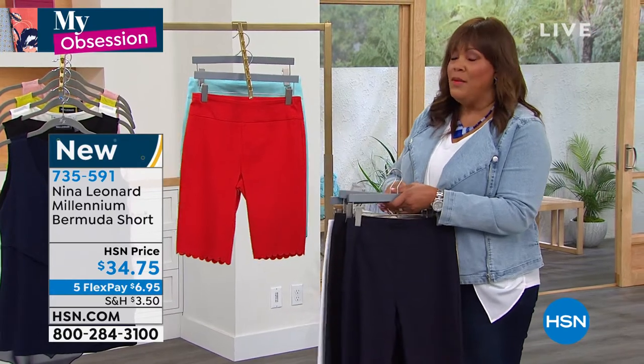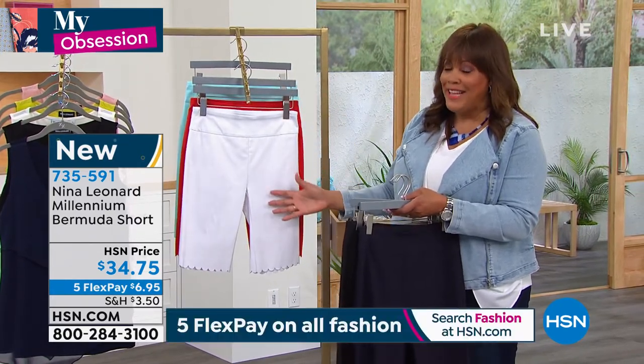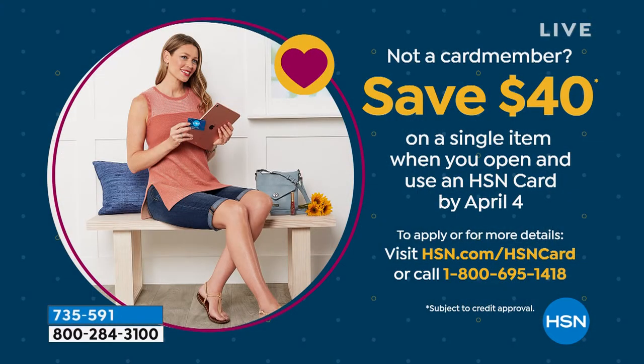Go to hsn.com. And if you want to apply for an HSN card, these would be virtually nothing. If you don't have your HSN card, do it today. Once you get approved, we're going to give you $40. Happy Easter! You apply it towards this Bermuda short, and it's basically going to be nothing. Your first item is going to be free because this Bermuda short is a low price of $34.75.